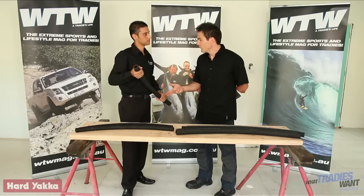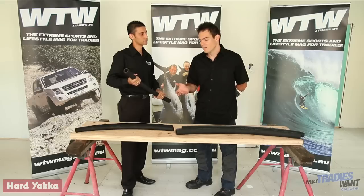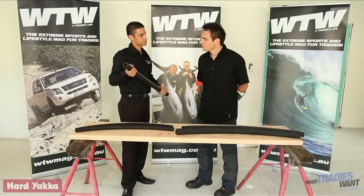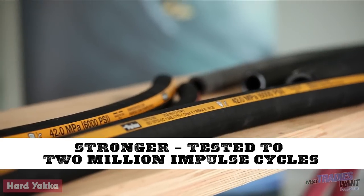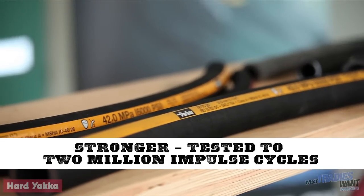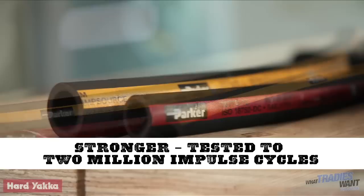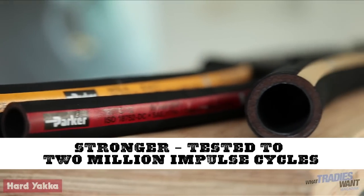So you've made it more flexible, you've made it lighter — you also say it's stronger. Yes. How much stronger? We've actually tested the product to mean impulse cycles, which is the equivalent of four times the SAE standard, which is what traditional hoses have been manufactured and tested to. An impulse cycle is taking the hose above its working pressure.